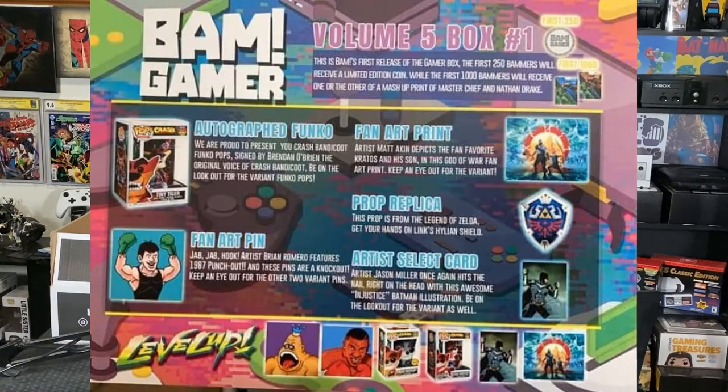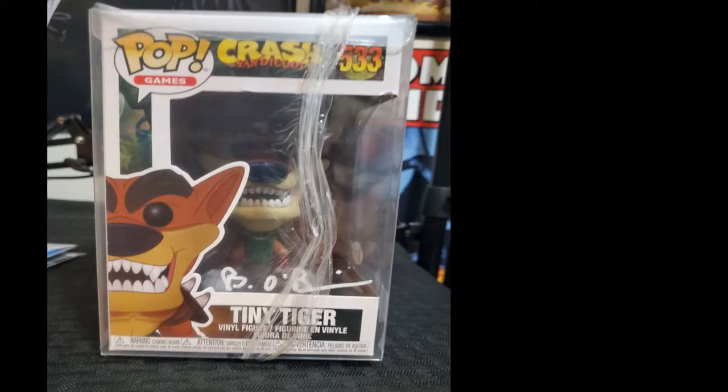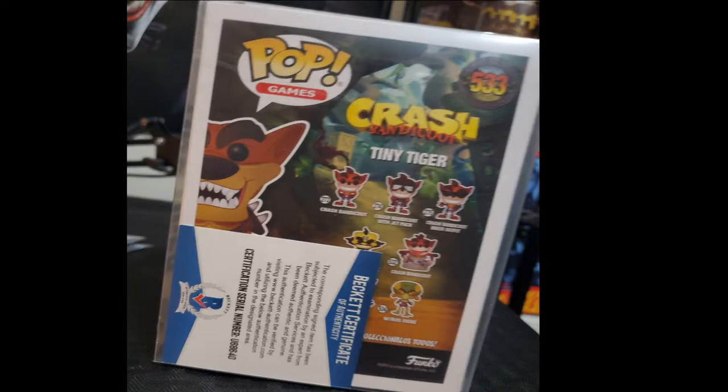Next there's a card explaining the contents, plus a scratcher — match three symbols and win a giveaway. Then there's a pop figure, and this is a signature I do recognize: Brendan O'Brien. This is a Crash Bandicoot Tiny Tiger pop figure, number 533. Brendan O'Brien is the original voice talent from the original Crash Bandicoot games — he voiced Crash, Tiny Tiger, Cortex, and Dr. Nitro, so that's pretty cool.